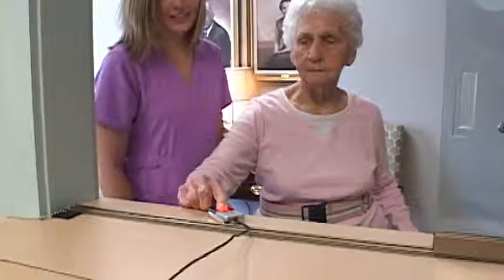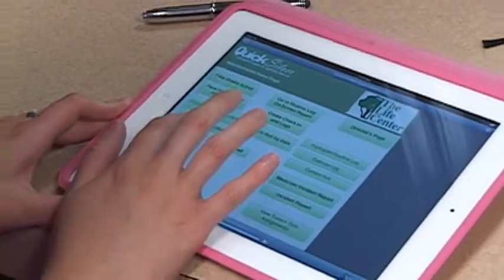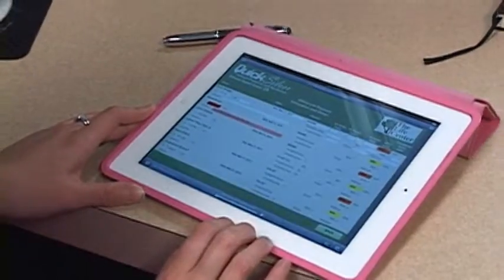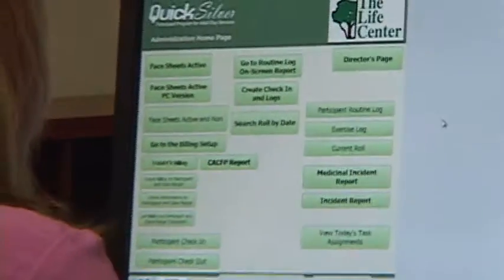The bottom line is that the Life Center used to have over 60 forms that they filled out on a monthly basis, and all that now resides in the staff's pockets. This allows for more time spent with the participants instead of working on paperwork.